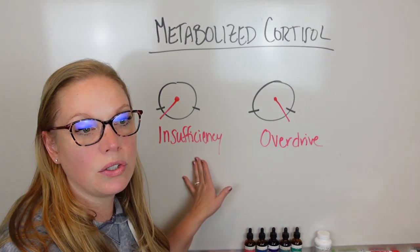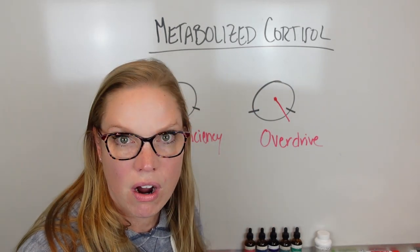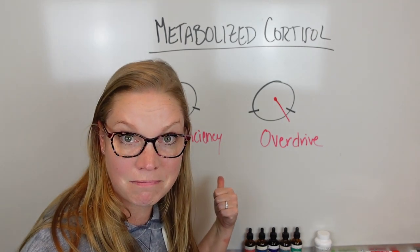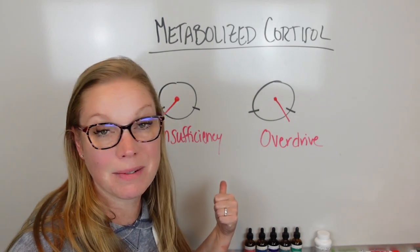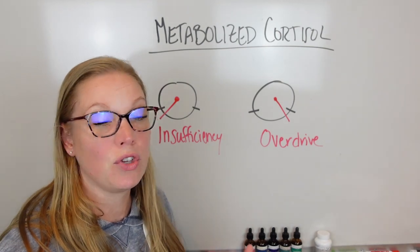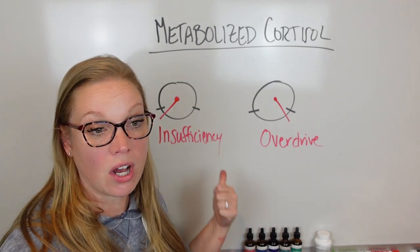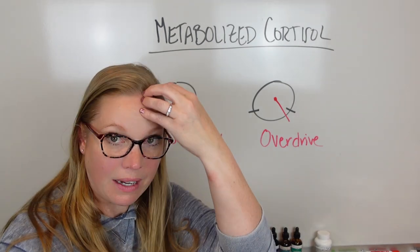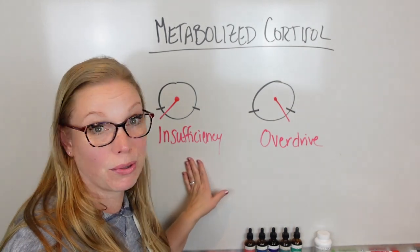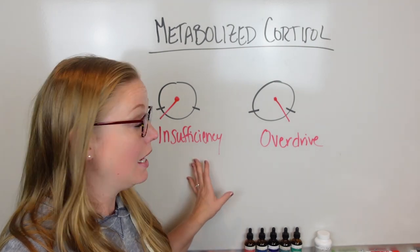I think of metabolized cortisol like the engine in your car. With insufficiency, you try to get in your car, it looks fine, but you don't actually get going anywhere. It's really hard to get up and go, really hard to make it to the store — just exhausted all the time. Your muscles are exhausted, your brain is exhausted — total depletion. So many women make it through their day but they've just been existing from a depleted state for a really long time.